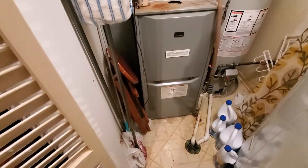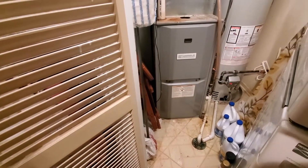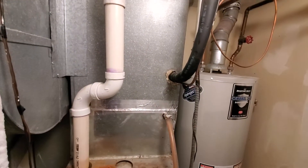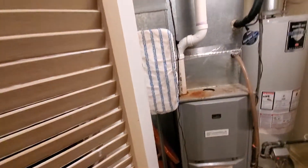What size filter do you use on that? This one does not look too bad. 1625.1.